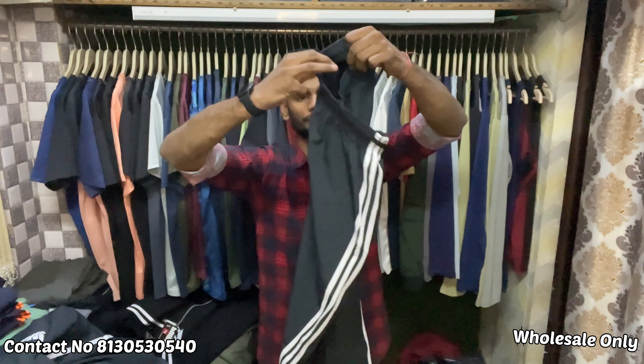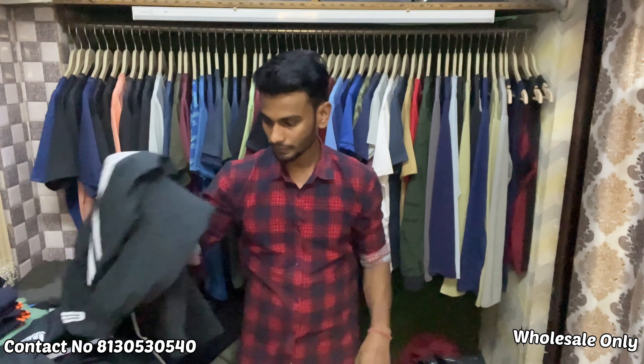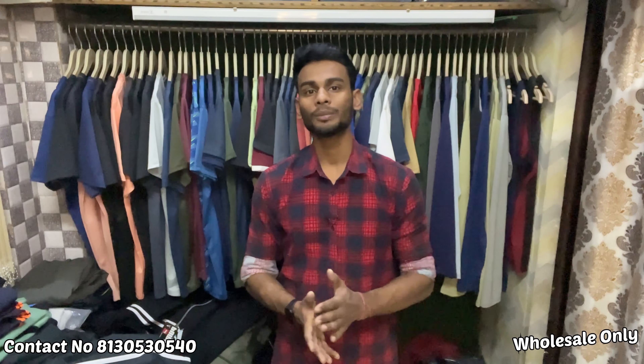This is the lower. You will get net lining in the TPU. As I have shown you the upper and tracksuits, they will be available in 5 to 6 colors. Sizes will be M, L, XL, and some will be L, XXL. Our minimum order is 30 pieces and it will be delivered. COD is not available.